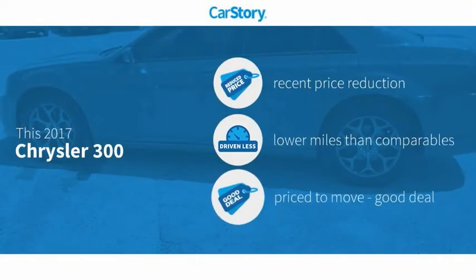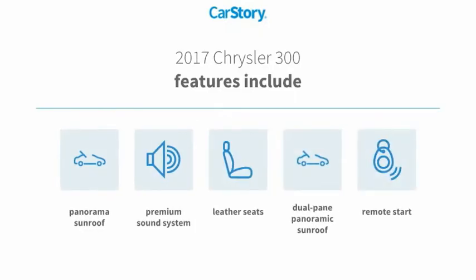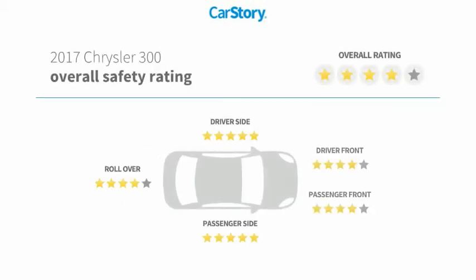Car Story research indicates this vehicle as having a recent price reduction, low miles, and a good deal. Features also include remote start, premium sound system, leather seats, and a dual-pane panoramic sunroof, with these ratings.